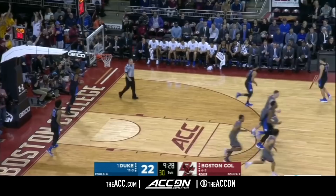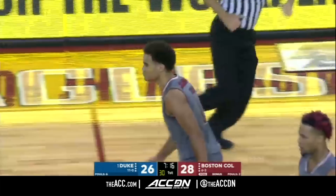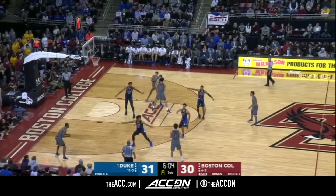This is Duke's big lineup, and it's almost like shoot and go get it. Jerome Robinson! Traditionally, they play really hard defense, but at times have a hard time putting points on the board. Eight of eleven from three-point range for Boston College as Robinson delivers.